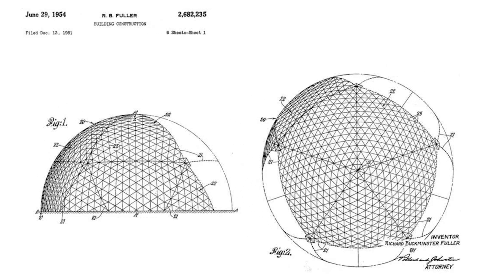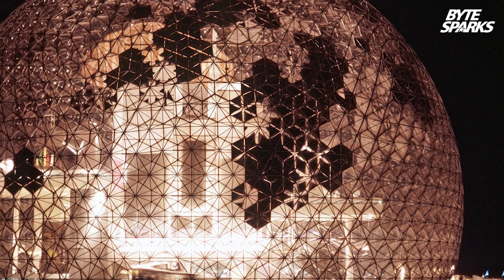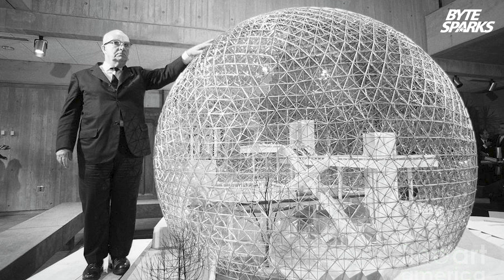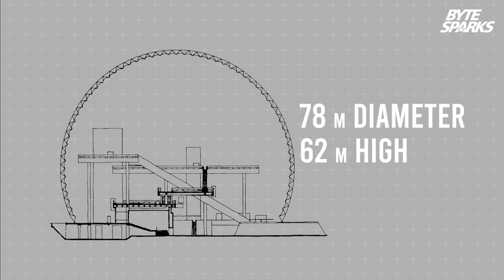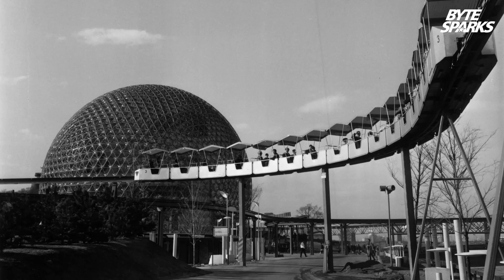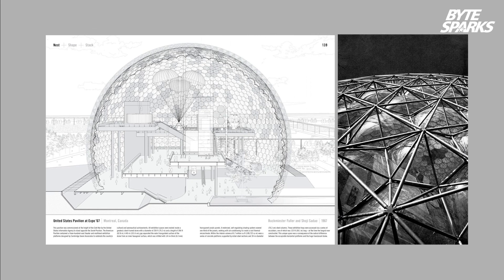Buckminster Fuller showcased the geodesic dome structure at the 1967 World's Fair in Montreal. The theme of the United States Pavilion was 'Creative America,' highlighting the country's capacity for innovation and invention. Fuller conceived a transparent dome with an astonishing diameter of 78 meters and a height of 62 meters. The surface was covered with transparent acrylic panels — it still looks modern today. He designed each plastic sheet to resemble a pore in the skin, and the temperature of the arena was intended to be controlled, but for some reasons the regulation didn't work.